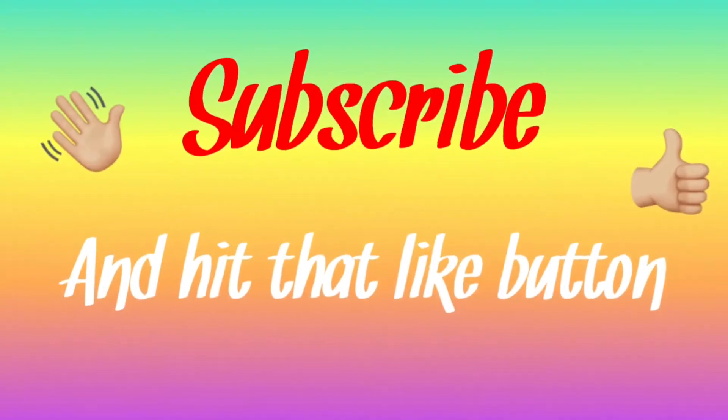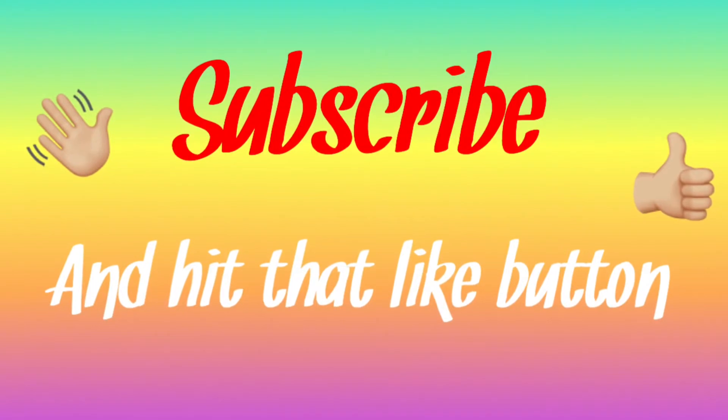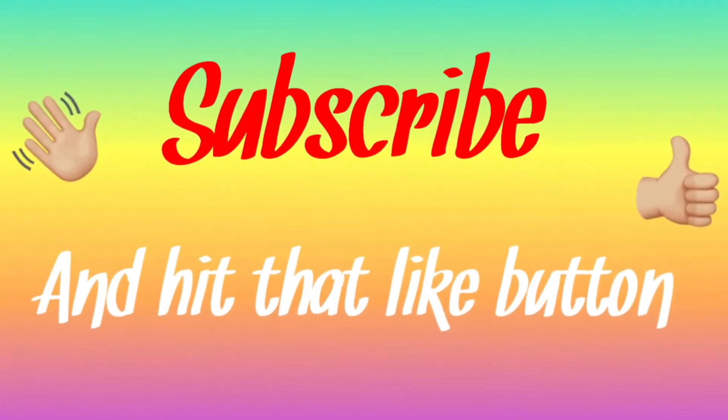Hi everybody and welcome back to my channel. I hope you're feeling great today. In today's video it's going to be another shopping haul that I want to film for you guys because I have picked up a few items from town recently which I'm really excited about and would really like to show you guys. So if you would like to see what I got from town recently then please keep watching and don't forget to subscribe and hit a like if you enjoy the video.